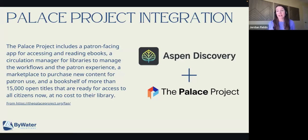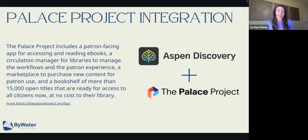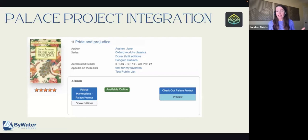There's a whole bunch of content that you can actually access through the Palace Project app. I'll show you just a little preview of what this looks like. If you're currently one of our Aspen libraries, this is going to look really familiar to you — and that's what we want. It looks just like your Overdrive, just like your Hoopla integration. You can use the facets on it, but if you click on Checkout Palace Project, it'll take you to the Palace Project app instead of Overdrive. Really happy about that integration.